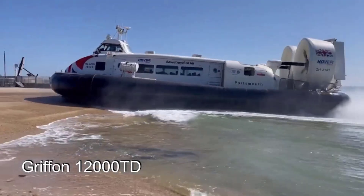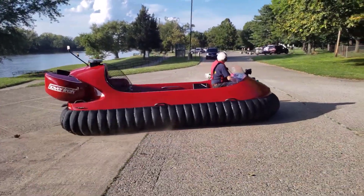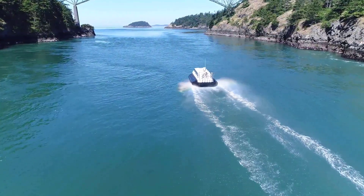Hovercrafts have long captured the imagination of enthusiasts and innovators alike, blending the capabilities of boats, aircraft, and ground vehicles into a single, versatile machine.